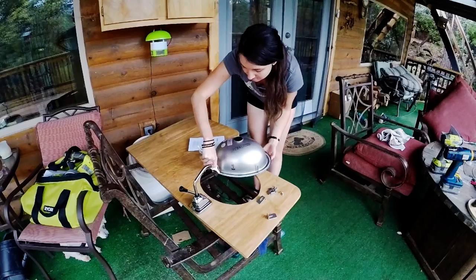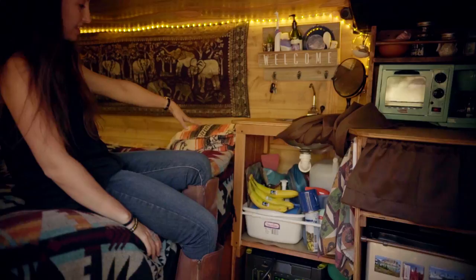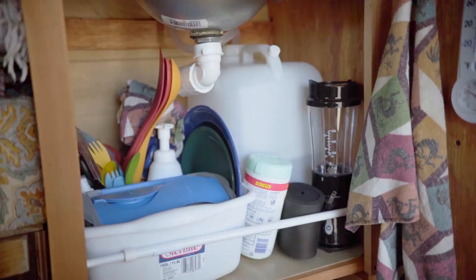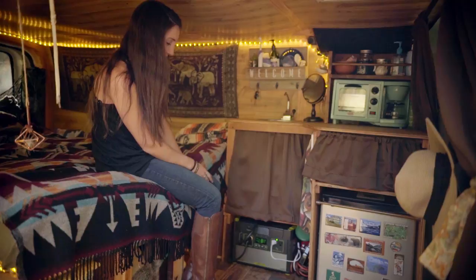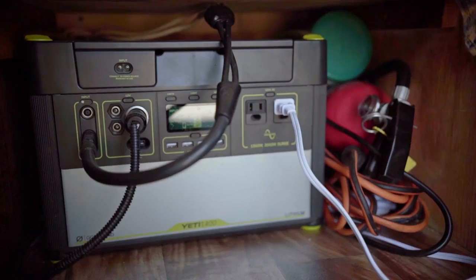This sink I installed in — it's got a hand pump, and I've got a five-gallon water storage system under here. This is for the input, and then I have the output rigged underneath. I also have some of my cleaning supplies and cooking utensils back there. Here is the Yeti 1400, where I directly plug in all of my things to charge. Currently it's running the tube lights in here, and it's also charging right now from the sun, and it runs my fan.